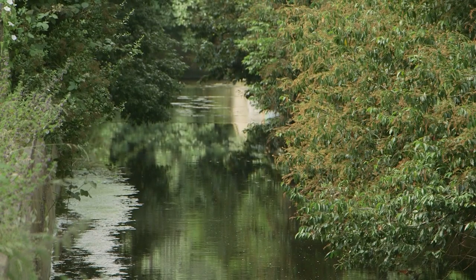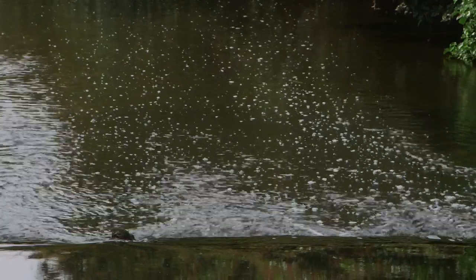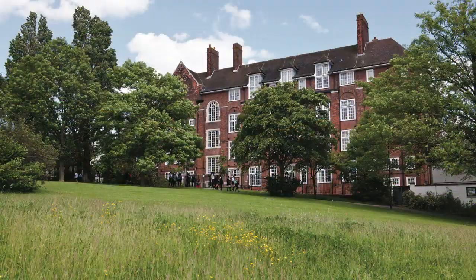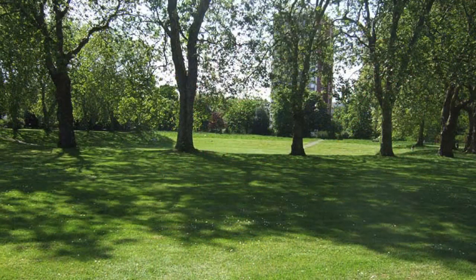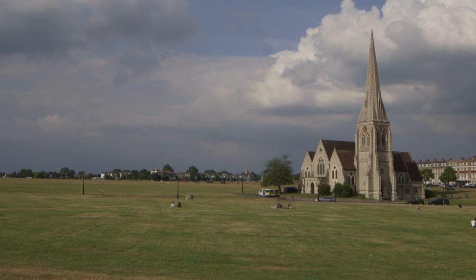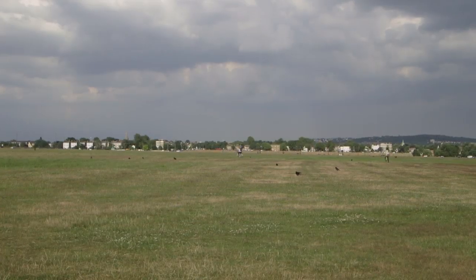Bordering the building is the Ravensbourne River and Parkland and residents will be within close proximity of numerous parks including Hilly Fields with its notable Prendergast College, Lewisham Park and within 1,500 metres the open expanse of Blackheath with its vale and cosmopolitan village.